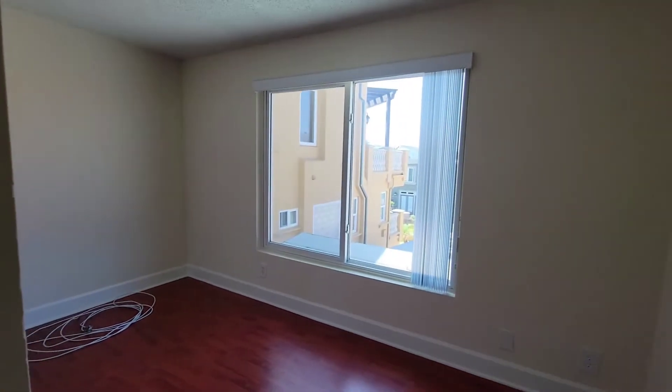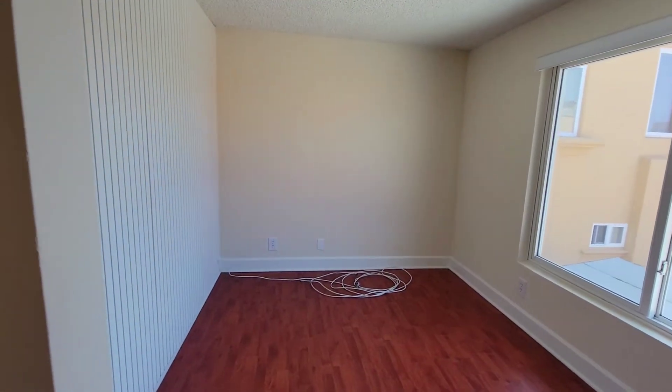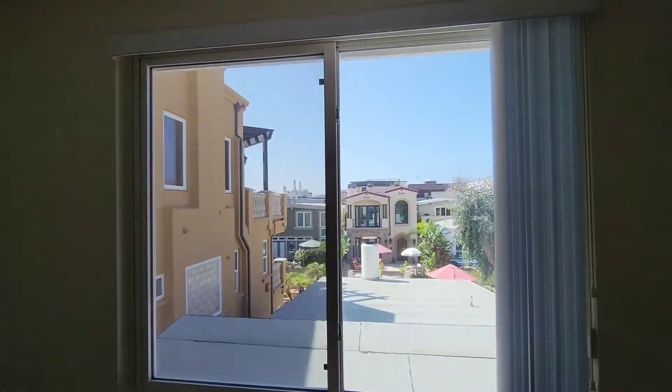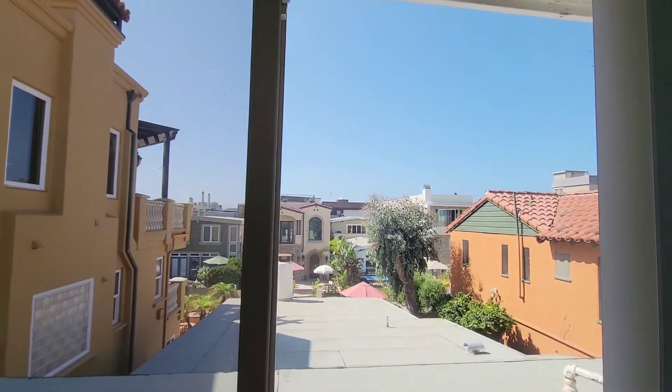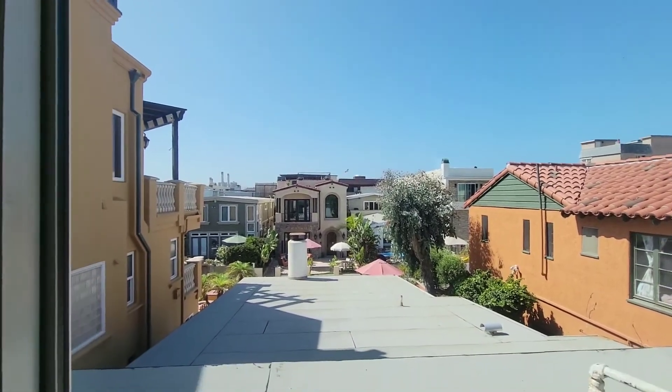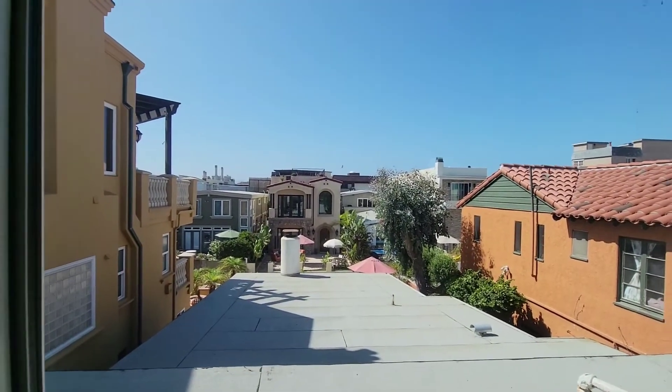And then here's the living room. This is great — throw your sofa in there and get inspired as you look at the beautiful skies of Hermosa Beach. We're on the second floor looking over the front of the building.